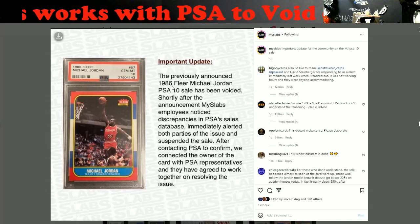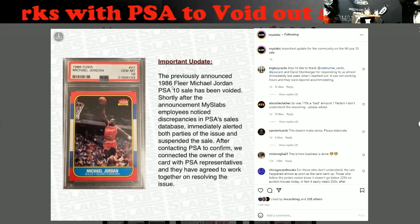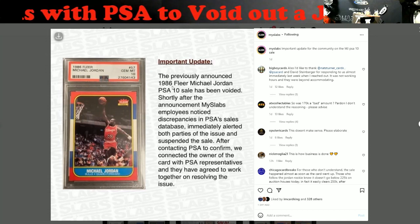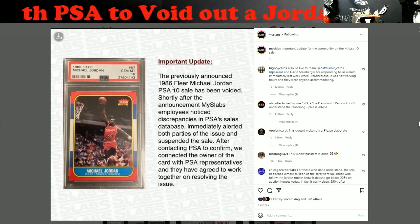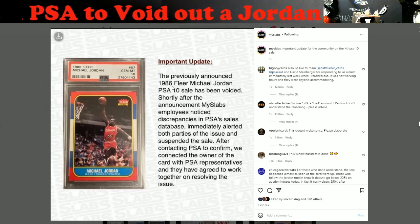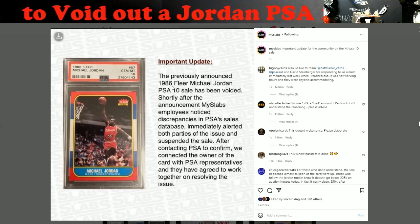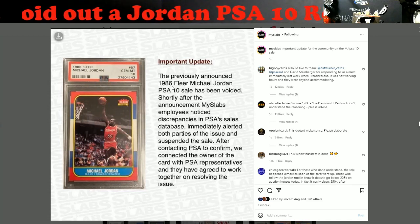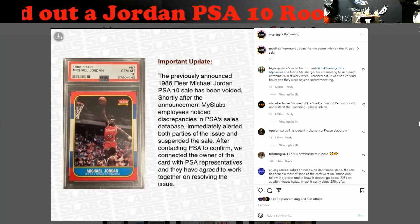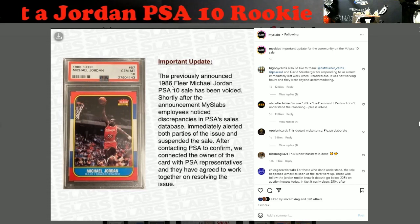If you ever go somewhere to a show and you pull out a black light, the eyes you get are something else — but when you're gonna spend big money on something, I'm all for it. Check it out. Especially when someone says they graded it themselves, now I know PSA has got my back on it too, because they graded it as an authentic card and gave it a grade.